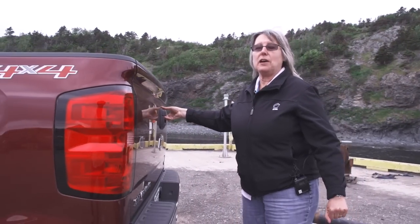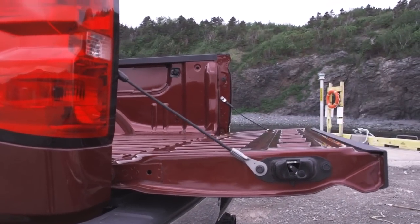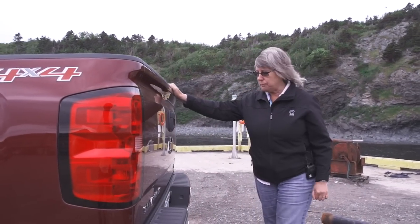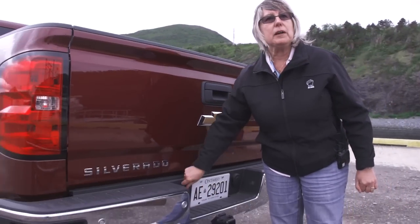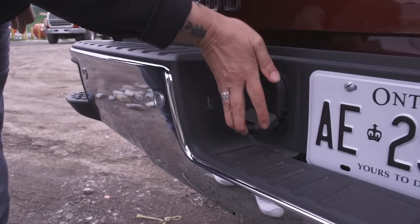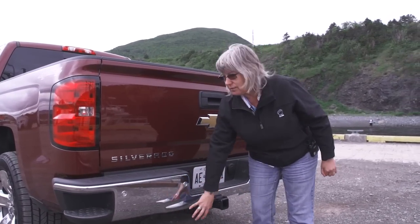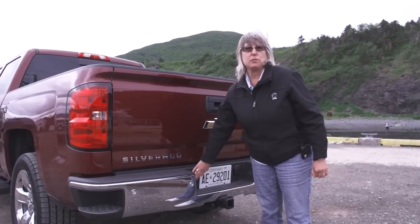One thing that Chevrolet has done for 2014 — should have been done a long time ago — the tailgate is damped, so it doesn't bang, and it's also nicely sprung so it's easy to close. I like the fact that the trailer pin is up here where it's easy to reach when you're hooking up your trailer. The F-150 still puts it underneath the bumper where it's harder to reach, gets guck on it from road grime and salt. This is a much better idea.